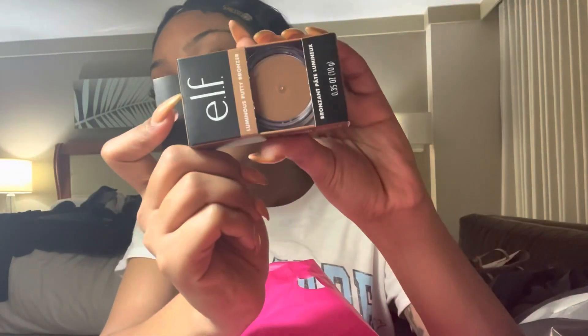Then I got this e.l.f. luminous putty bronzer. I thought this was super cute. Does it have a little — can you see the sparkles? Should I open these? But this was super cute.